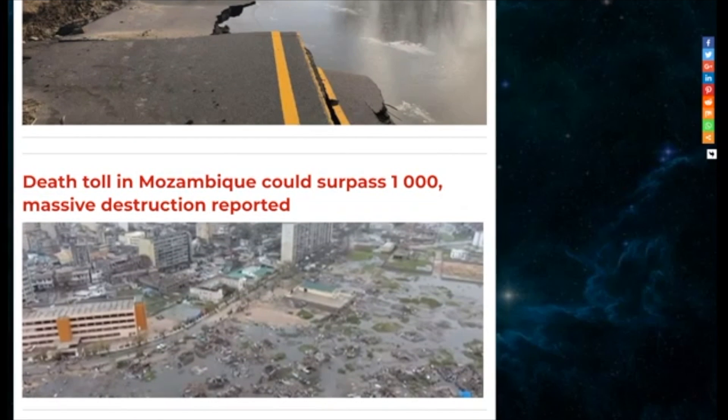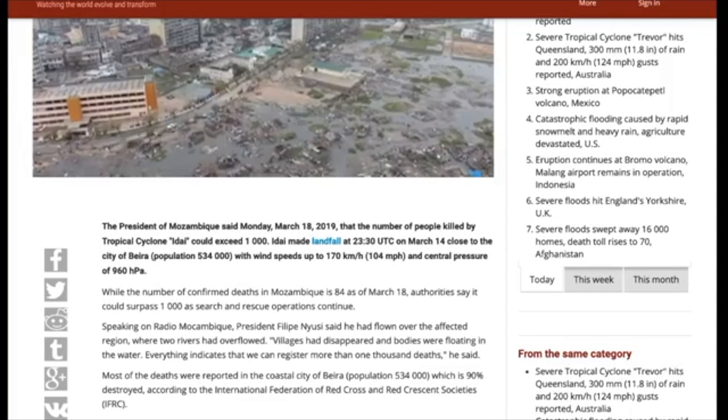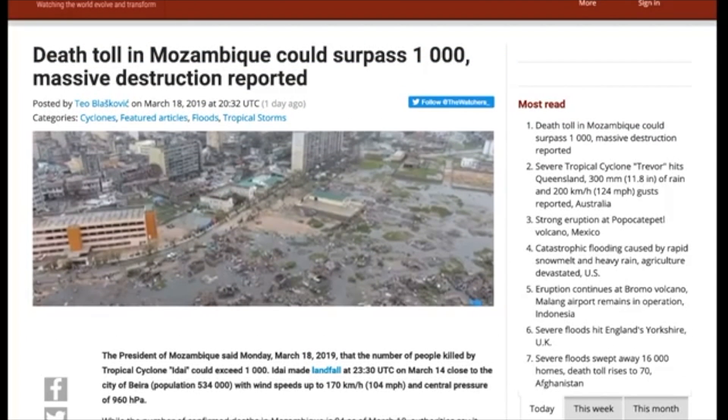The death toll in Mozambique — the president said Monday, March 18th, 2019, that the number of people killed by Tropical Cyclone Idai could exceed 1,000. It made landfall around 2330 UTC on March 14th close to the city of Beira, population over half a million, with speeds up to 104 miles per hour and a central pressure of 960. Check out our solar update from this morning — Mari does a report on the damage and what's happening in this region.